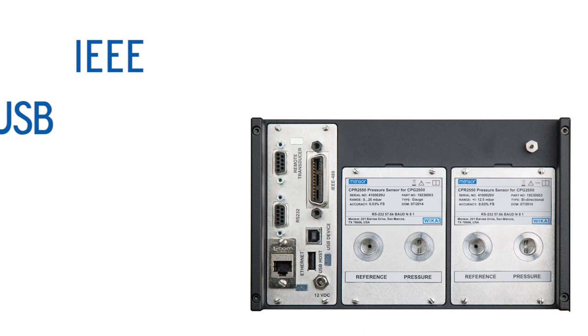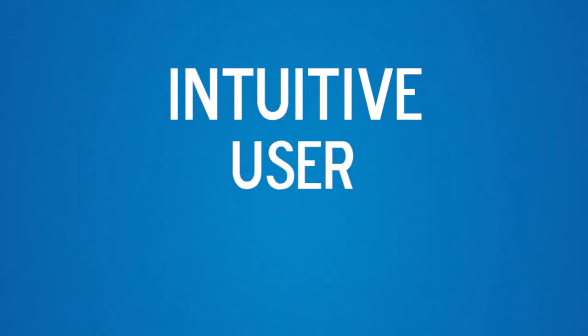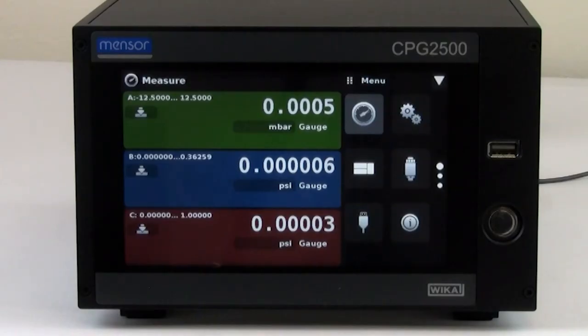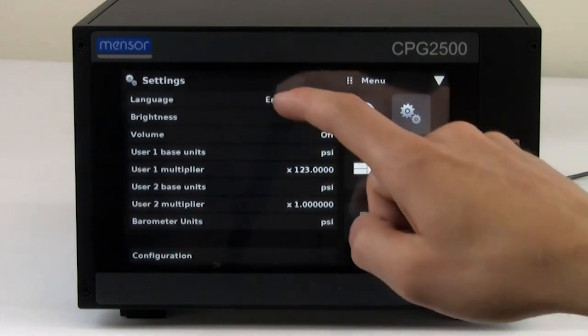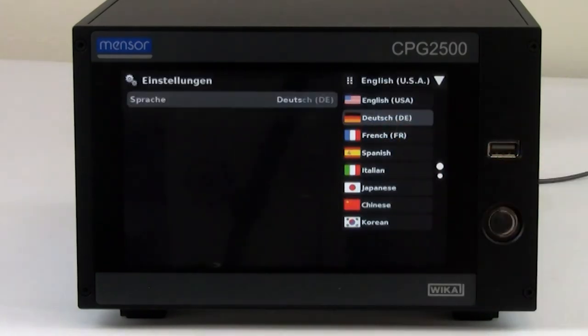Communicates with IEEE, USB, RS-232, and Ethernet. The display features up to three channels, easily changeable units, and multiple options making setup surprisingly easy.